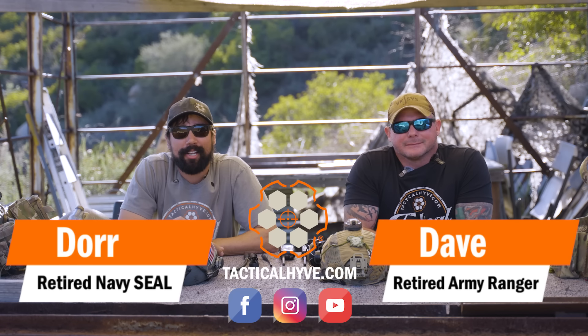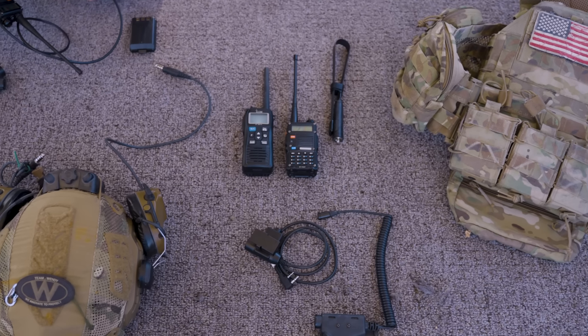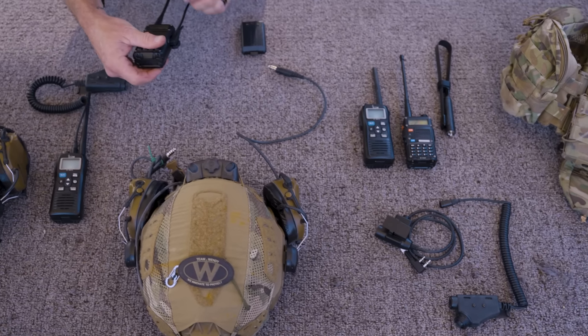Hey guys, it's Dave and Dorn with Tactical Hive. In today's video we're going to be going over inner squad comms — just kind of what we ran and how we ran it, the do's and don'ts, a little bit of knowledge transfer. Dave's been at this a little bit longer than I have, so we'll go ahead and kick things off with him.